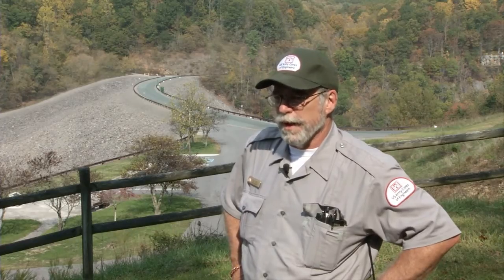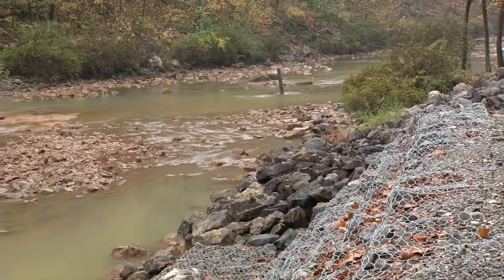The fish do spawn in there and reproduce naturally because of the water quality. In order to ensure the safety of the communities downstream,